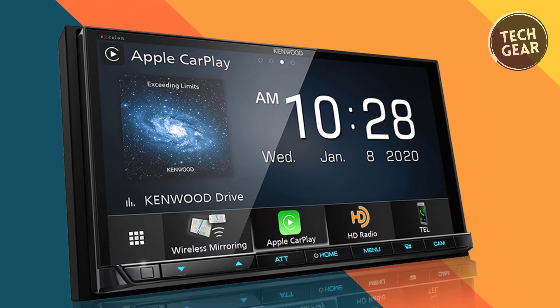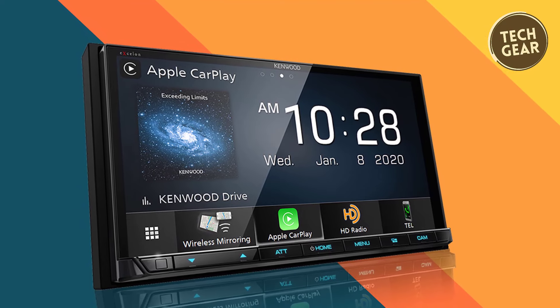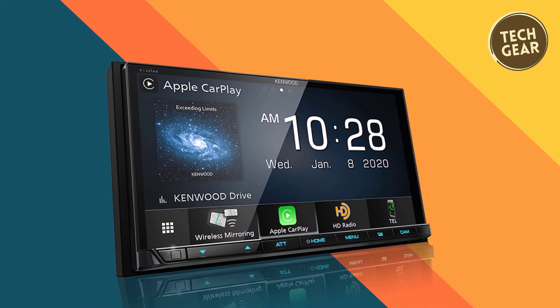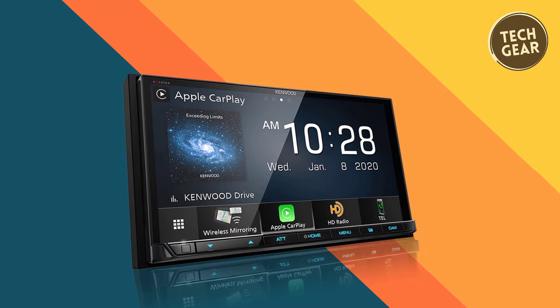Featuring a 6.95-inch widescreen capacitive touchscreen LCD with LED backlighting, the DMX907S delivers a high-contrast, crystal-clear display. The responsive touchscreen supports various operations, from taps to swipes, ensuring user-friendly interaction.